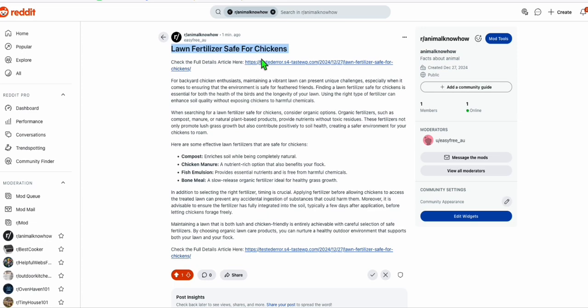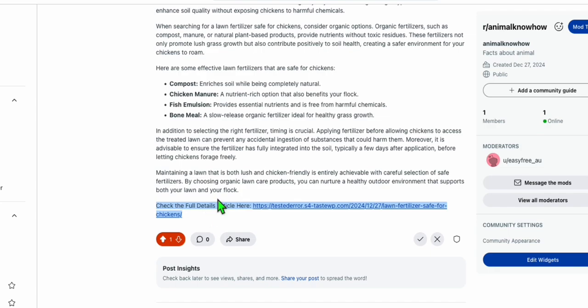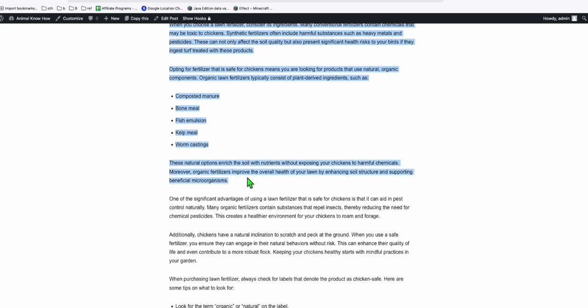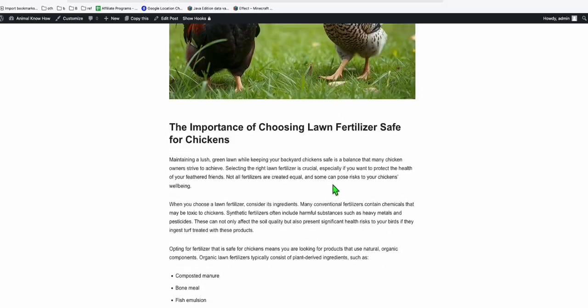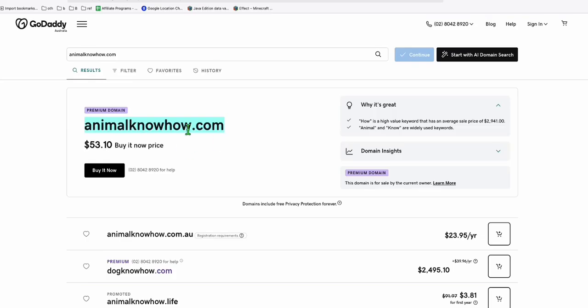Opening the Reddit post shows the short version article. This will get traffic from Reddit and rank there. You can see the link to our WordPress at the beginning and end of the short version article. Opening that link shows the WordPress post with an AI-generated realistic image. This is the full version article — SEO-friendly, SEO-optimized, with the right word count and formatting needed to rank on Google.